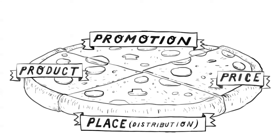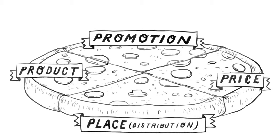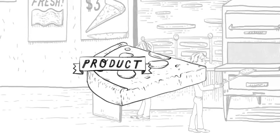These guys are going to have to figure out how to price their pizza appropriately, make sure it's available in the right place, and promote it to the segment of the market that is most likely to buy it. These four P's make up the marketing mix, and getting them right is the difference between a company's ultimate success or failure.